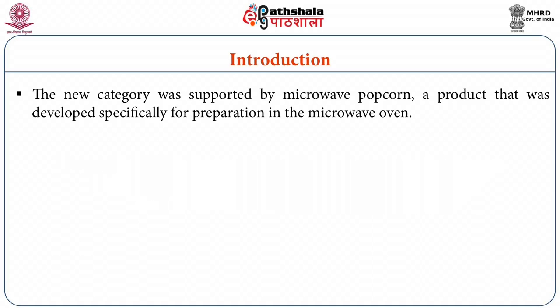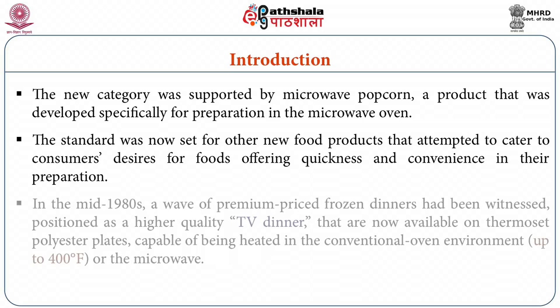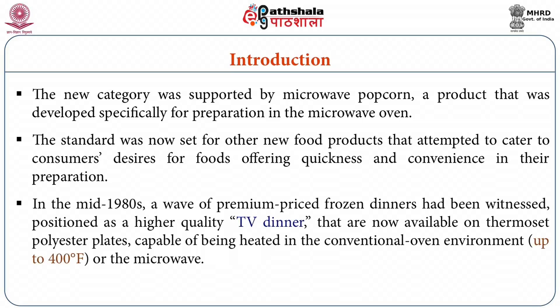The new category was supported by microwave popcorn, a product that was developed specifically for preparation in the microwave oven. The standard was now set for other new food products that attempted to cater to the consumer's desires for foods offering quickness and convenience in their preparation. In the mid 1980s, a wave of premium-priced frozen dinners had been witnessed, positioned as a higher quality TV dinner, now available on thermoset polyester plates capable of being heated in the conventional oven or the microwave.